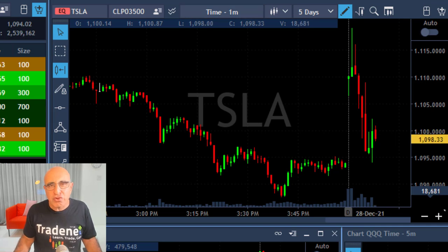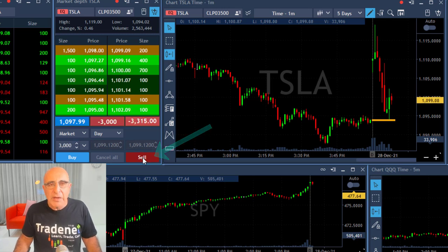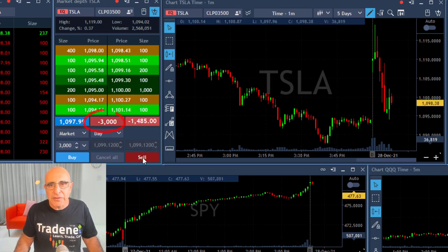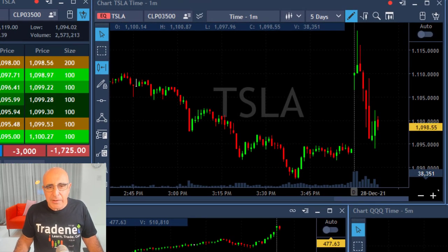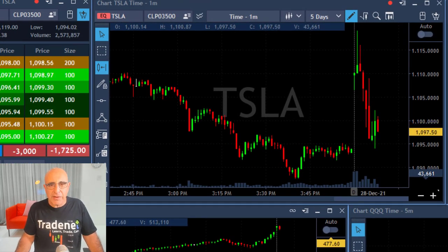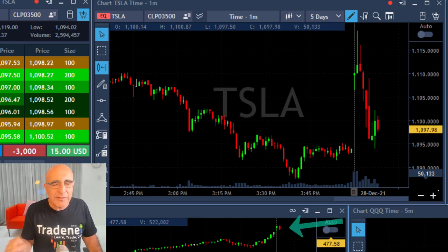I'm about to short and I'm going to short 3,000 shares of Tesla because I think it's probably going to continue coming down. Although it came down and closed the gap, I think it has some room to continue. I'm going to talk later about the relationship between Tesla and the S&P 500. These are one-minute candles and the S&P 500 is a five-minute candle.